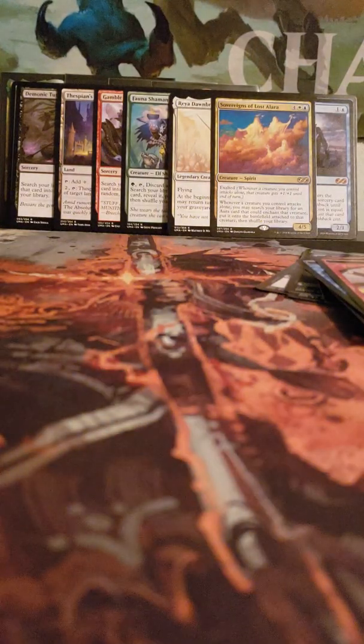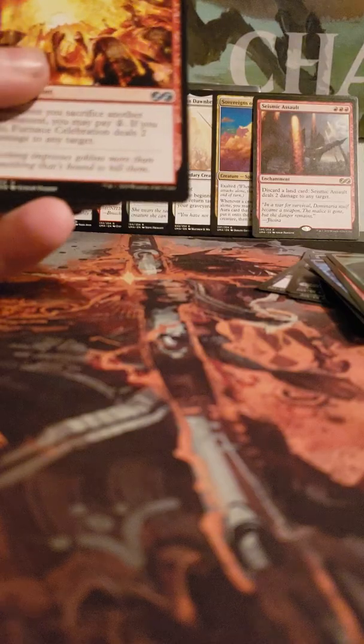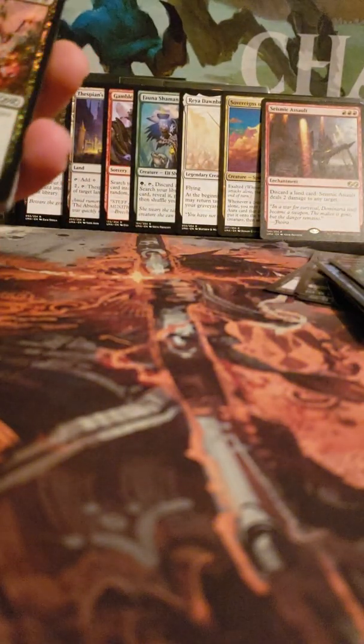We have an Ooze token, Prey Upon foil, and Seismic Assault. I've heard Counter Squall is a good card — Furnace Celebration and Swift Reckoning. Last pack — good luck with this pack. We have our Worm token, no foil rare — oh my god — Noble Hierarch in the last pack! Did I get every good card there is to get?